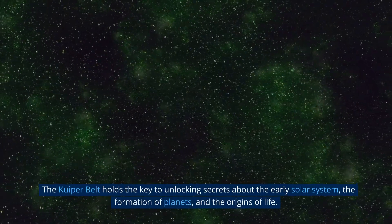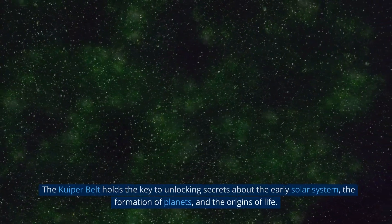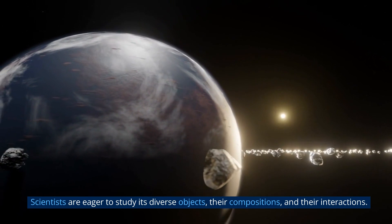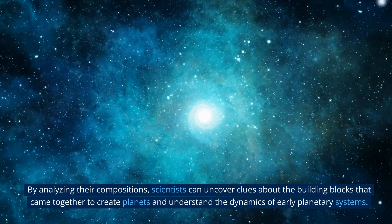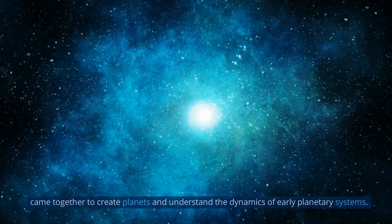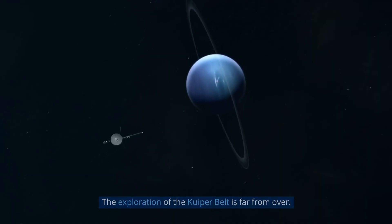The Kuiper Belt holds the key to unlocking secrets about the early solar system, the formation of planets, and the origins of life. Scientists are eager to study its diverse objects, their compositions, and their interactions. By analyzing their compositions, scientists can uncover clues about the building blocks that came together to create planets and understand the dynamics of early planetary systems.